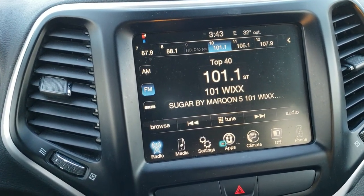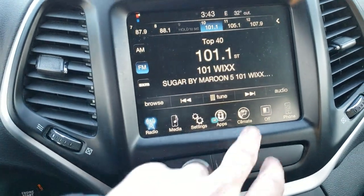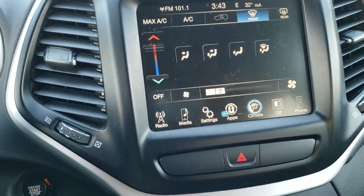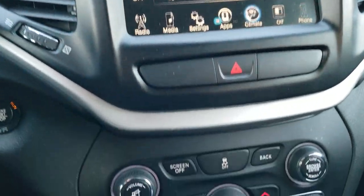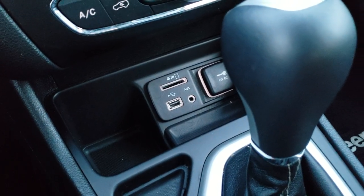You get AM, FM, and Sirius XM radio capabilities. You also get your backup camera right there on the screen. You can do your climate control on the touch screen, or if you prefer, you get climate control down below with more tactile buttons. There's also an SD card slot, USB, and an AUX jack.